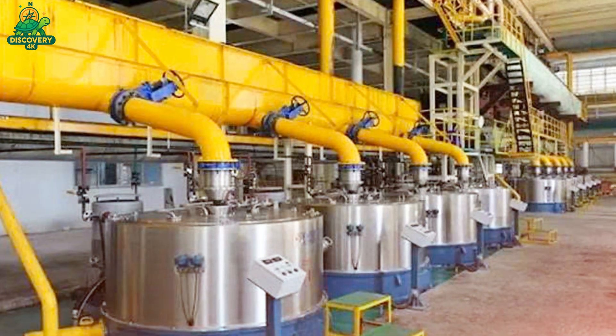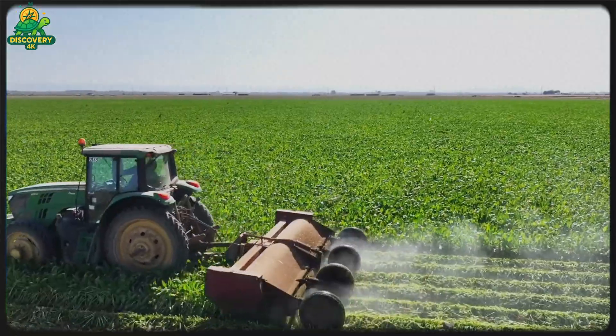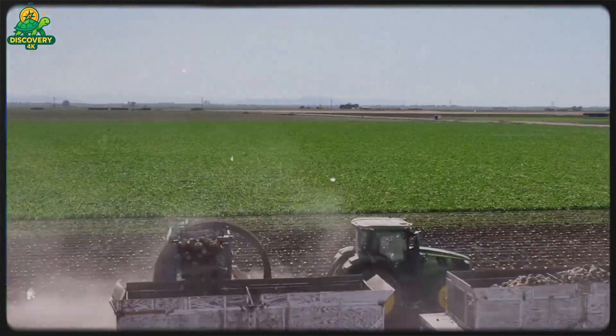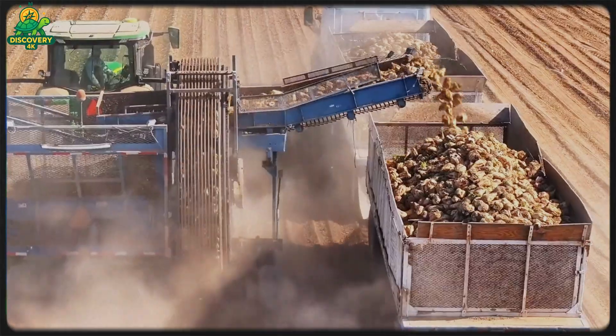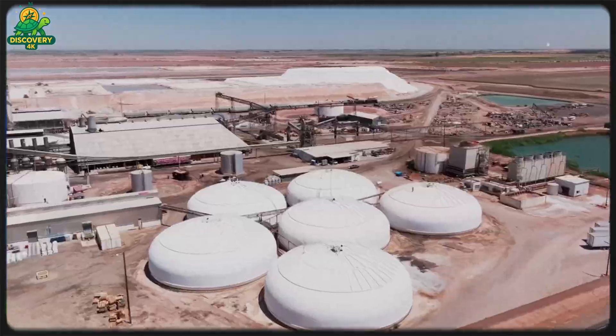Once separated, the sugar crystals are still moist and warm. They are conveyed into drying drums, where warm air removes excess moisture. Then the sugar is cooled on vibratory cooling belts to avoid clumping. At this stage, the sugar is graded by crystal size — fine, granulated, or coarse — and then directed to automated packaging lines.